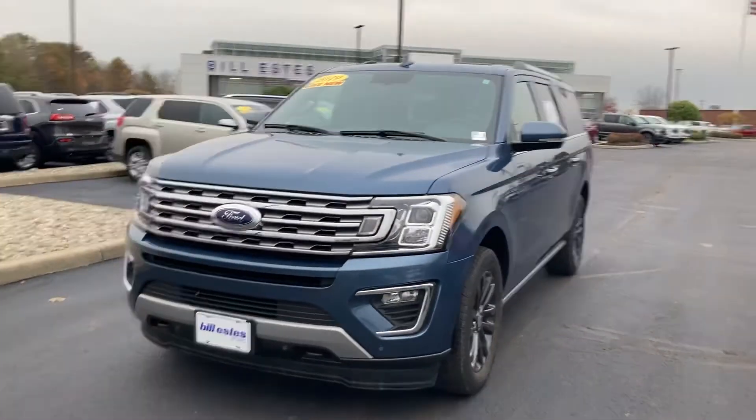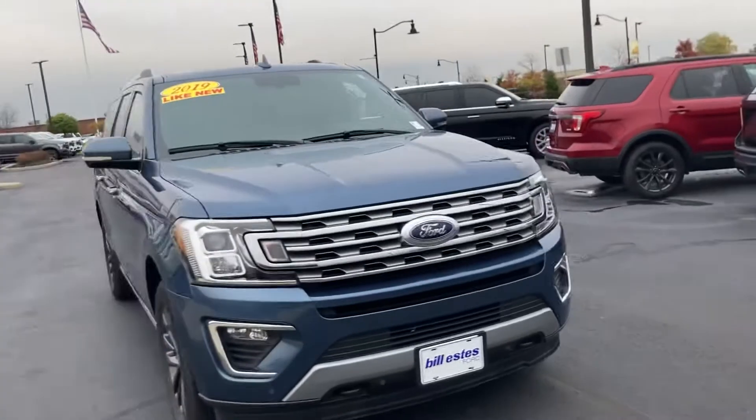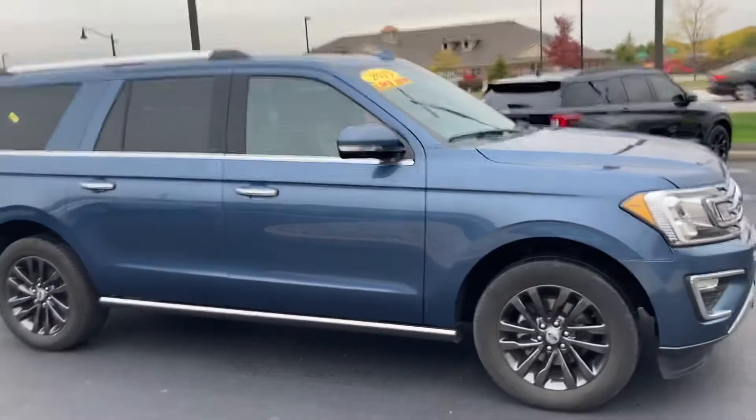Hi, this is Chris Dillon with Bill Estes Ford. Thought I'd show you our 2019 Expedition Max. Not a whole lot of these out there. They're usually the short length and they're usually not 4x4. This one is 4x4 with the max length.